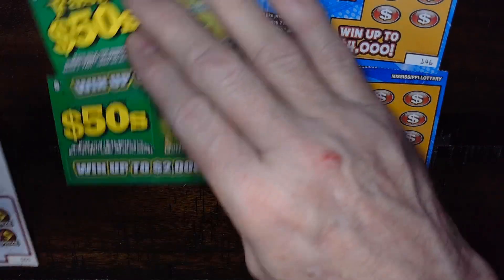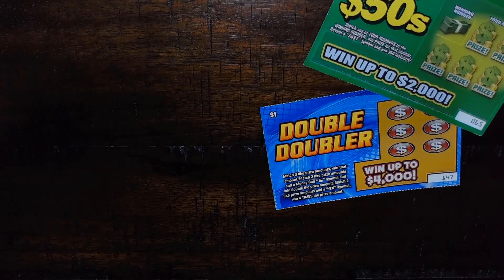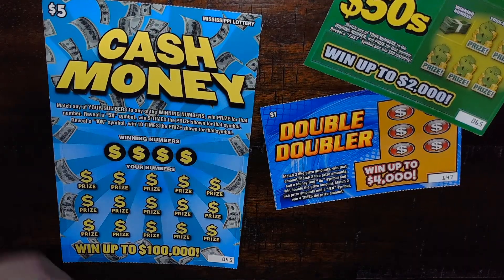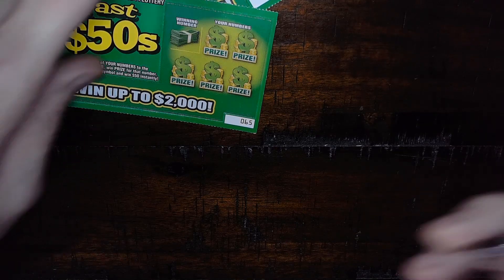I got a couple of Double Doublers and a couple of Fast 50s — these little one dollar tickets that scratch pretty quick — and a couple of these two dollar Easy Money tickets, and I'm gonna scratch a little Cash Money with that. Let's start with the oldest ticket first.